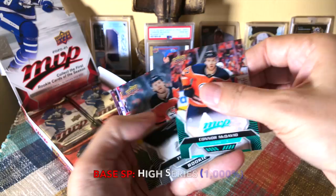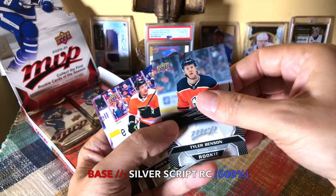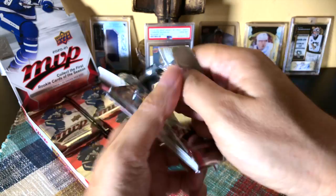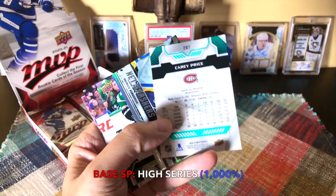Josh Morrissey, Grubauer, Markstrom, and Connor McDavid — so we did hit the Connor McDavid high-numbered series short print 201. I really like that they're green so you can identify them off the bat. There's a Tyler Benson, and here we have a rookie silver script — pretty neat that we hit that. He's a second-rounder I believe. James van Riemsdyk, Jimmy Howard, Brocco Grimaldi. Looking for super scripts, black super scripts. First insert — Charlie Coyle, Alex Edler, Jeff Skinner. We did hit the Carey Price high series card.